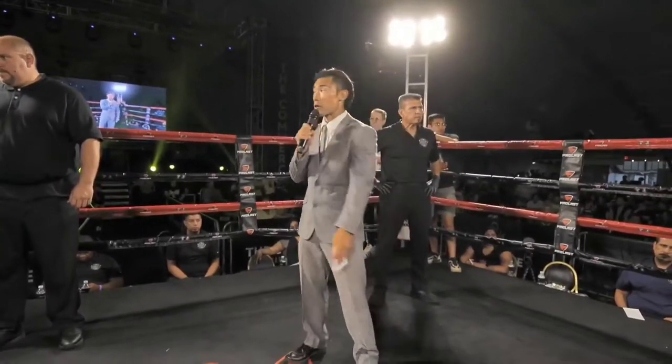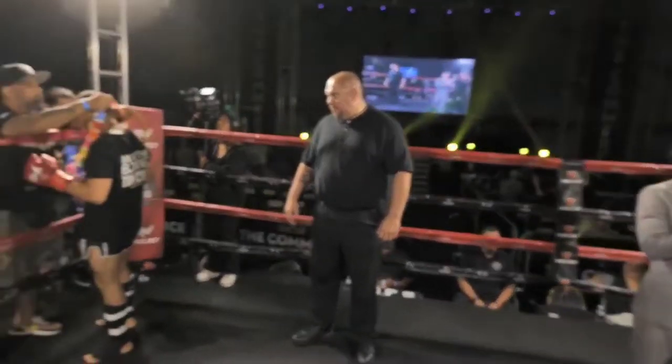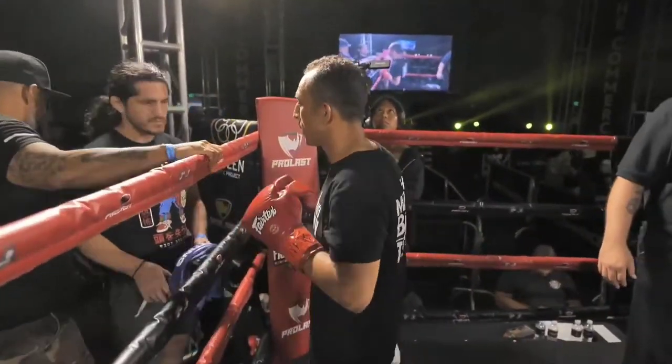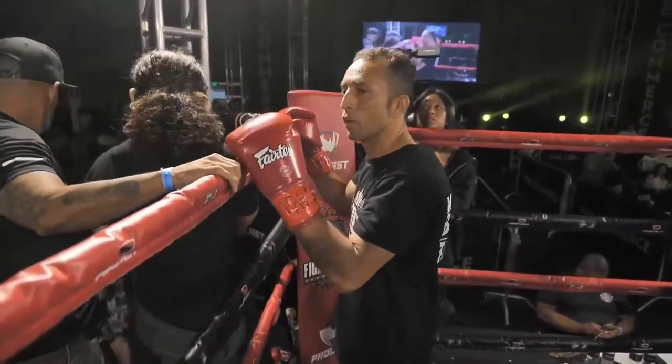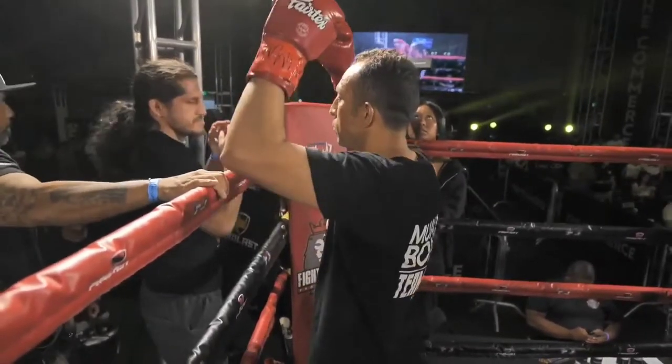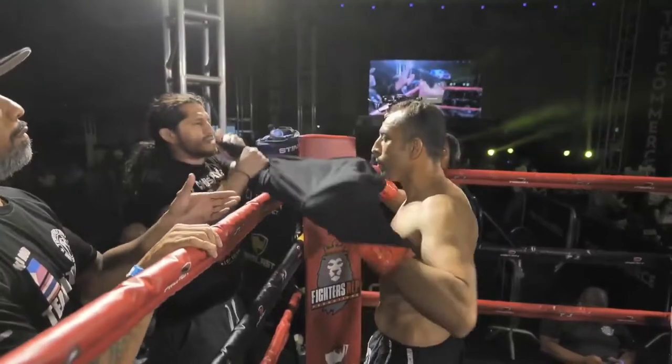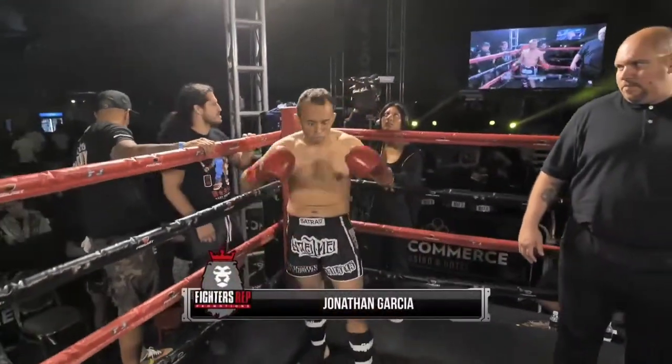In the red corner, standing at least 5 feet 7 inches tall, weighing in at 143.4 pounds, fighting out of Englewood, California, representing Team Victory Muay Thai — Jonathan Garcia!